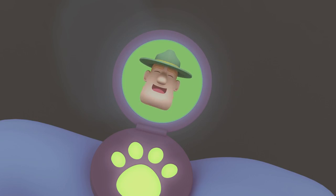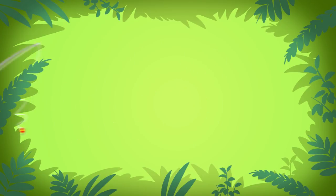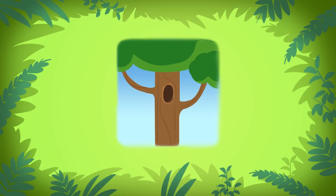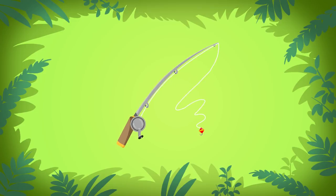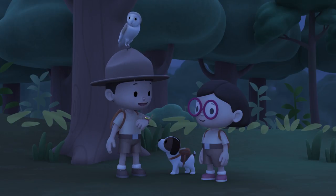Hello, Junior Rangers. Ranger Rocky. If you want to find the barn owl's home, just look for a tree hole. Not for a fishing pole or a spring roll, but look for a tree hole. I see. So not for a fishing pole or a spring roll, but look for a tree hole. Thank you, Ranger Rocky.